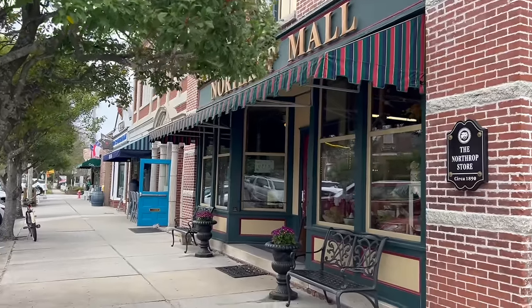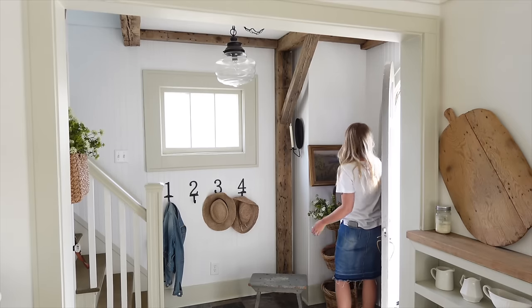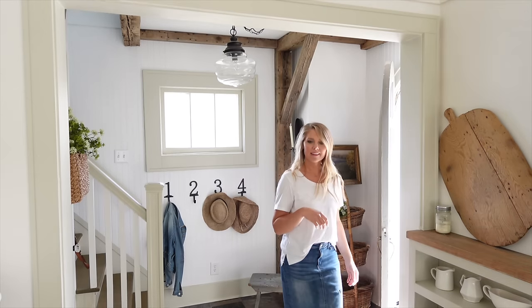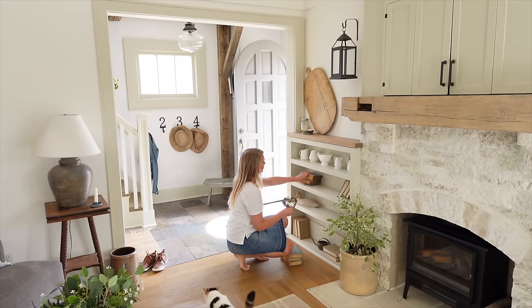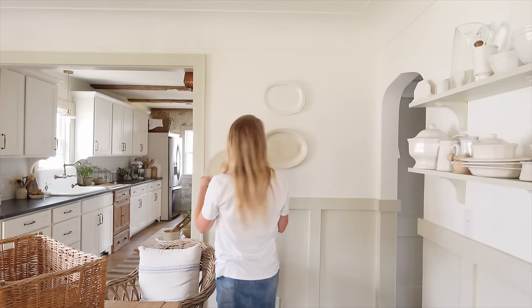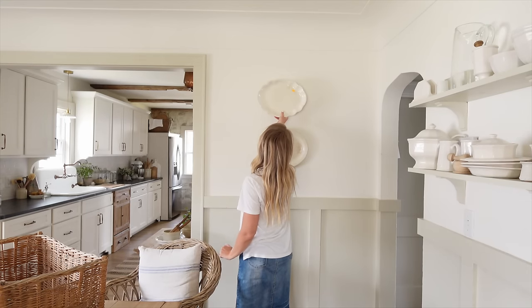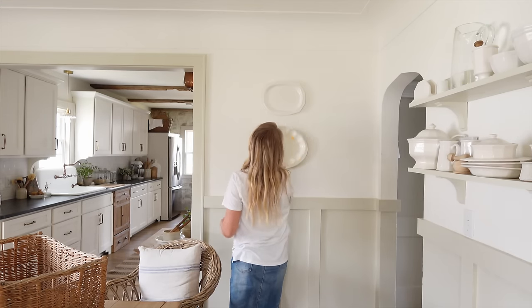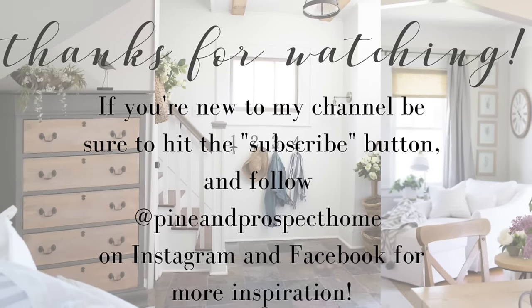I hope you guys enjoyed seeing all these finds and what I did with them. I love your opinions — let me know what you think about where I should put these items in my home. It's always fun taking you along as I decorate and hopefully showing you that you really can create a beautiful home on a budget. See you next time — bye-bye!